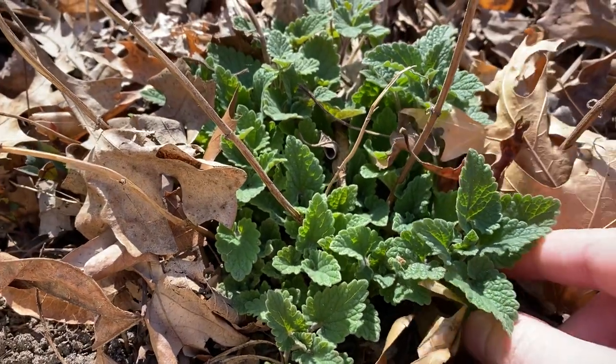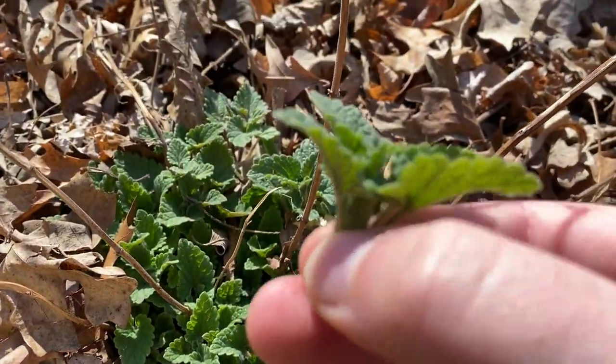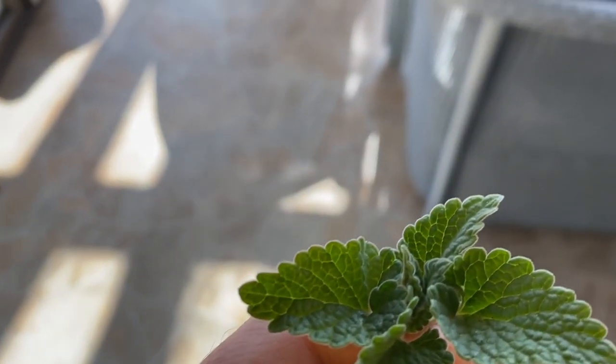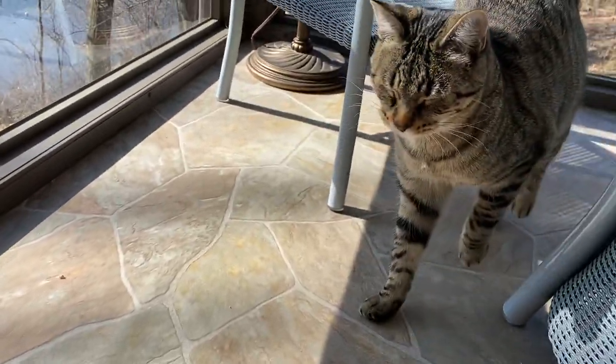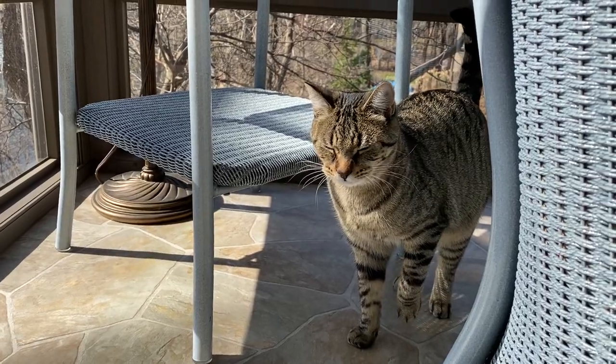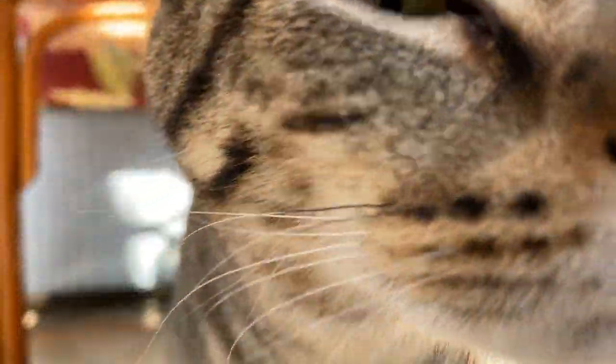We'll bring some to Missy and see if she likes it. I'm just gonna grab a little sprig here for her. Where's Missy? Oh, she doesn't like it — she got a squinty face. What do you think about that, Missy?